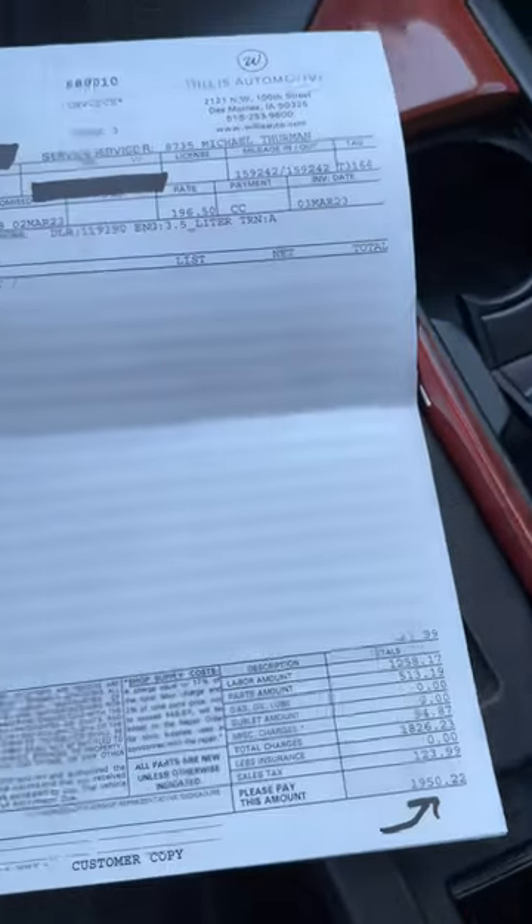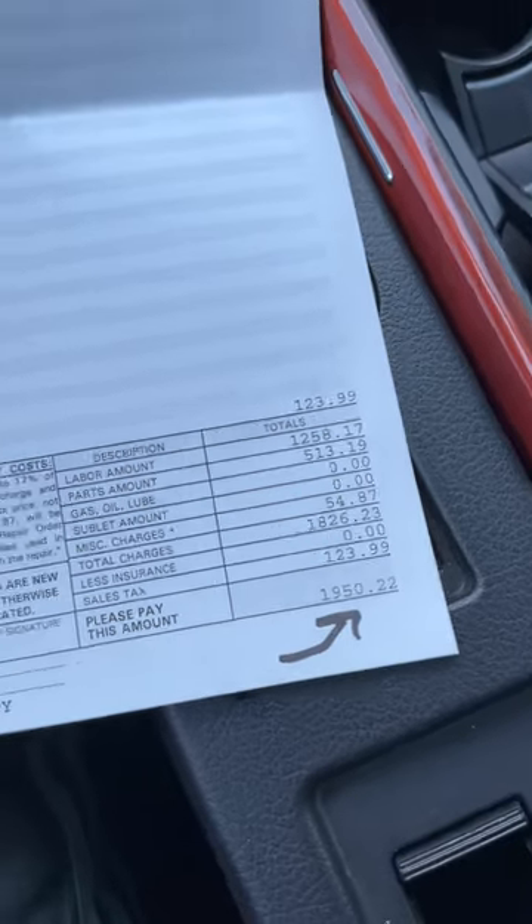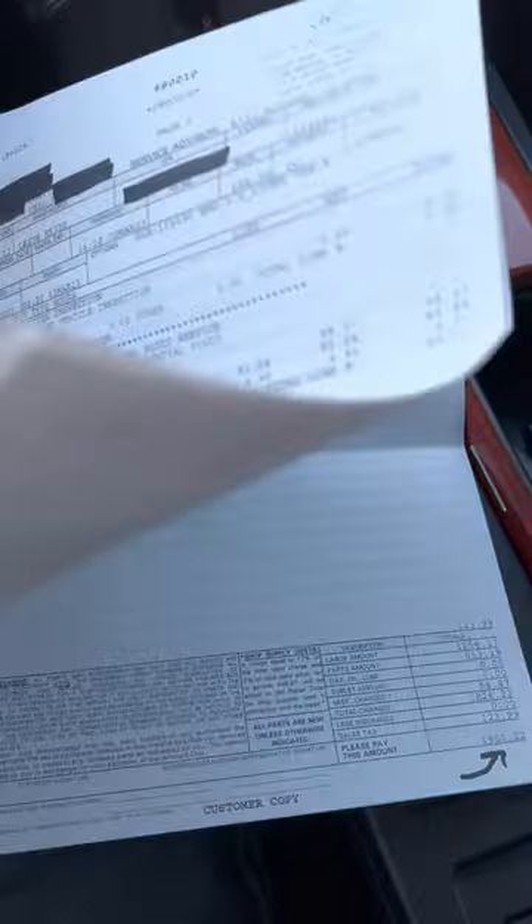The big one was spark plugs — because this is a V6, it cost almost $900. All that comes down to almost $2,000 total, which isn't horrible. I'm pretty happy about the service. Thanks for watching.